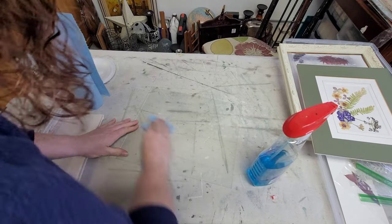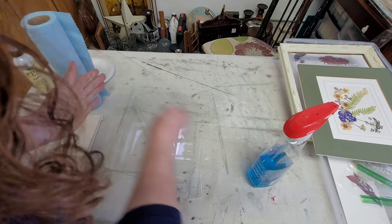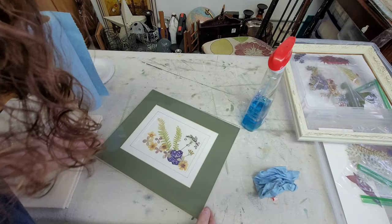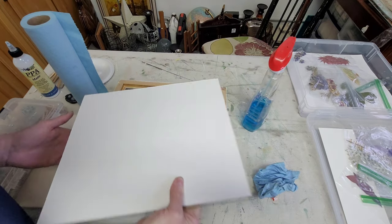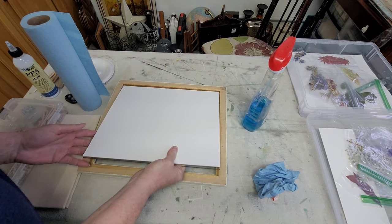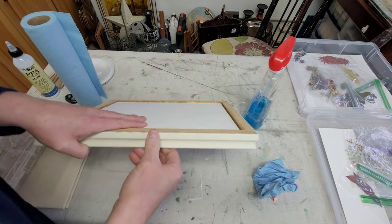Once I was done I gave the glass a really good cleaning with some Windex and paper towels, then I was able to finally put this piece back together. I did have to put new hardware in the back with some little pins, but I think these turned out so cute.